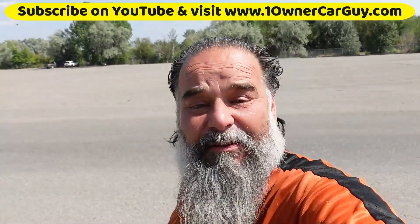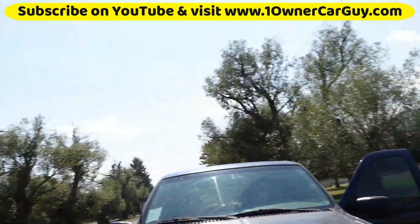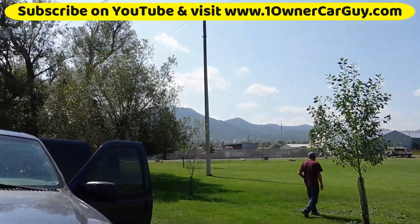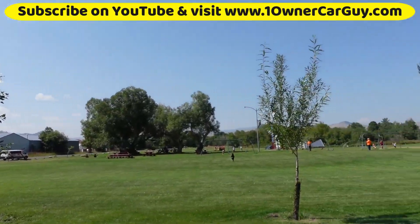OneOwnerCarGuy, OneOwnerCarGuy.com. I'm in the state capital of Helena. They're putting the state surplus in — new auction stuff coming in here — and I'm actually going to pick up stuff at an equipment auction.